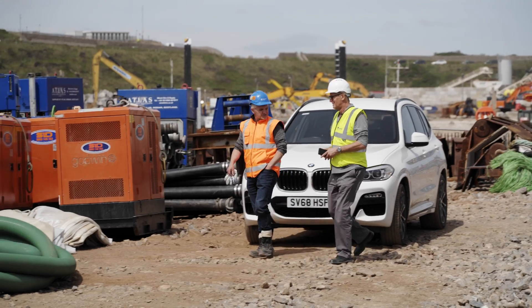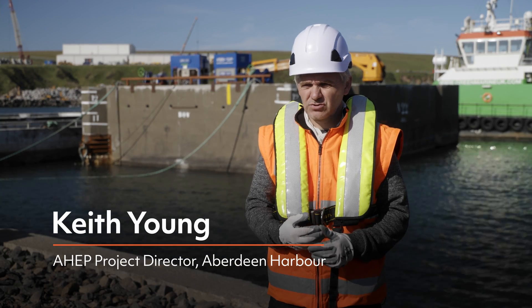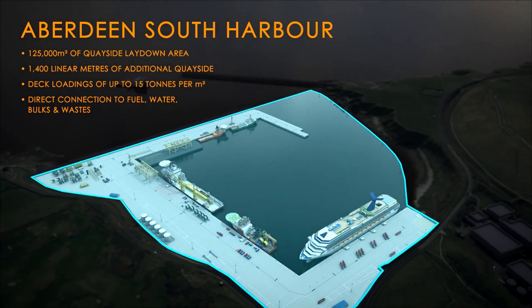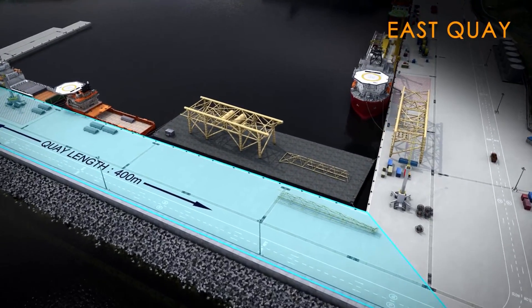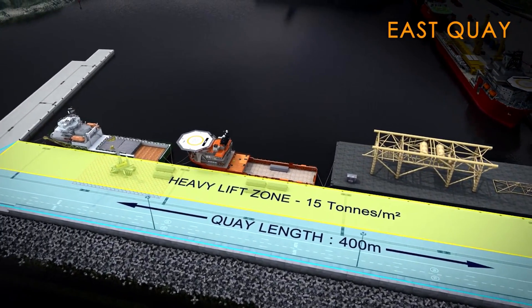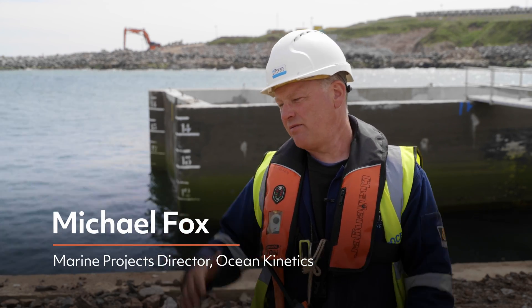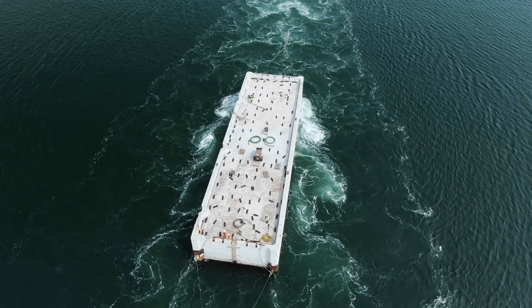Caissons are the foundation of the quay walls for the harbour. There are 22 caissons on the project: six on the northeast quay, eight on the east quay, and the remaining caissons form the southeast pier. The average size of the caissons we're installing here in Aberdeen are about 50 meters long, 12 to 15 meters wide, and about 12 meters deep.